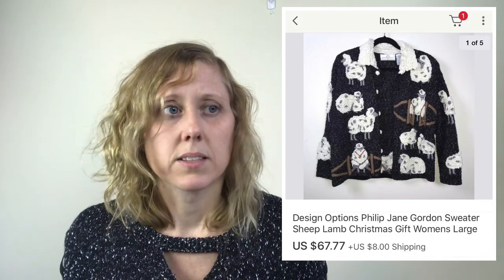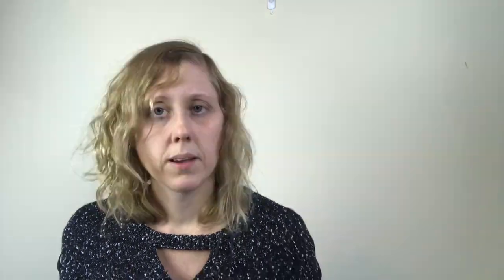Another fun vintage find you may see at Goodwill or consignment stores is a vintage Design Options piece. I'm not sure the brand goes for much unless it has a unique pattern or print. I did research on eBay and Poshmark and saw comps were up and down, but somebody had recently sold this exact item for $75. I priced mine similarly and sold it for $67.77, paying only four dollars at the consignment store on their 75% off day.